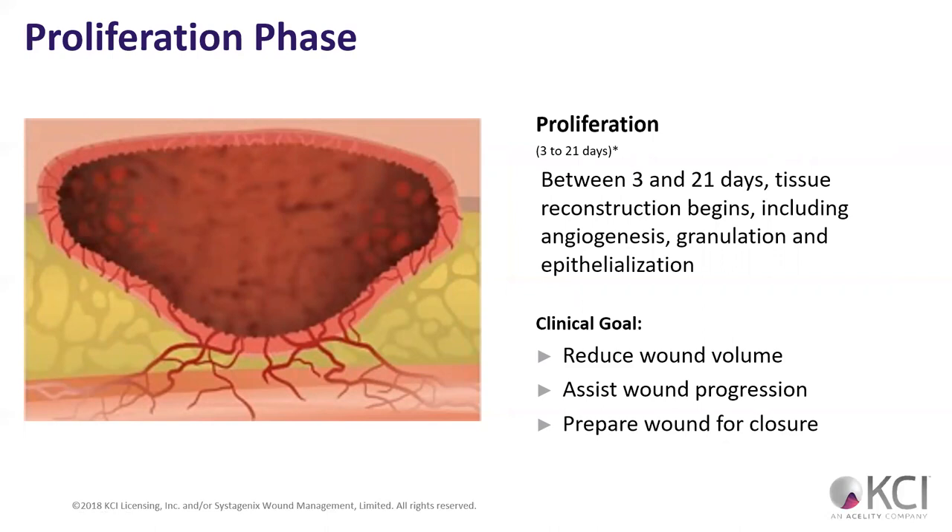The goal with wound VAC therapy in the proliferation phase is to reduce the wound volume — decrease the overall length, width, and depth of the wound. When talking about area we use length and width; when talking about volume we include depth, since volume is a cubed number versus area which is a squared number. It also assists in wound progression and prepares the wound for closure.